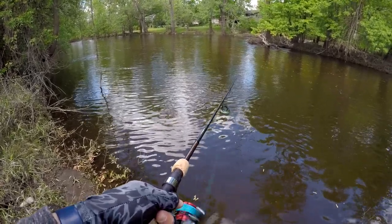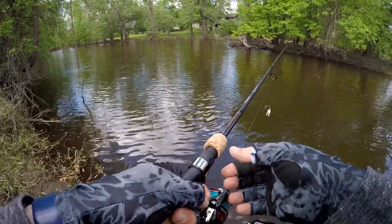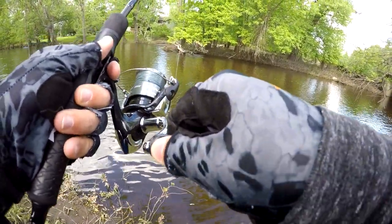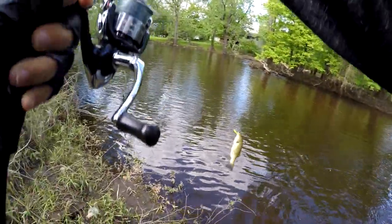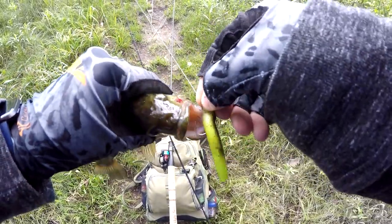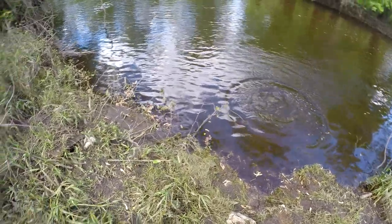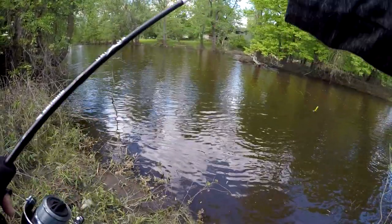I've never once caught a smallmouth in the river in my life. I would like to — it would be great. I'm going to throw a Ned Rig into the river and just hope I don't lose it on the first cast. Got one — oh, shit. My first ever river smallmouth! Damn, he hit that hard. Finally, finally, finally. Let's keep trying, maybe there's more. The old Copper Truce Ned Rig does work in rivers, as they suggest online.